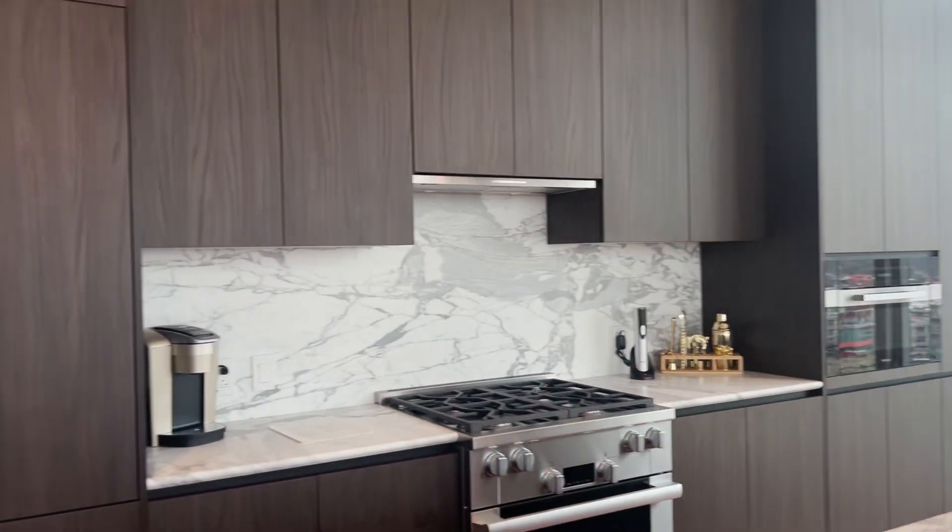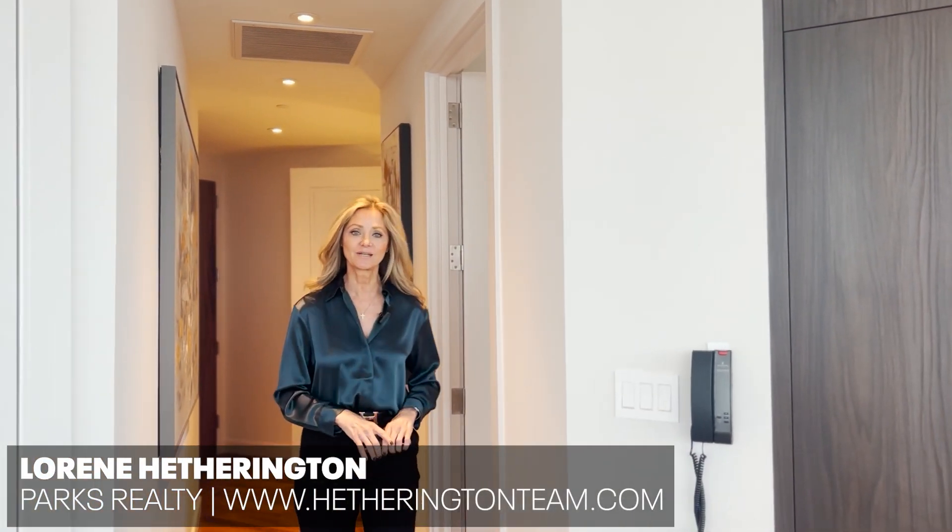Welcome back to another luxury home tour. I'm Laureen Hetherington with Hetheringtonteam.com and Parks Realty here in Nashville. Our team specializes in Nashville homes for sale. So if you're considering moving to town or perhaps moving your entire company here, drop us a text or a phone call and we would love the opportunity to help you out.